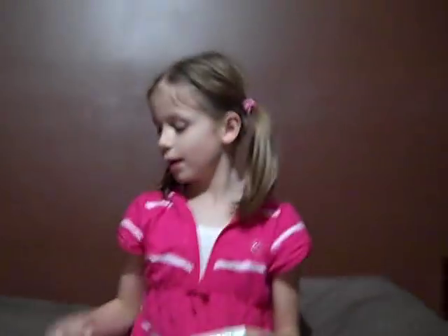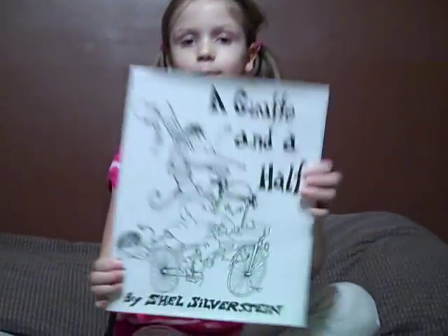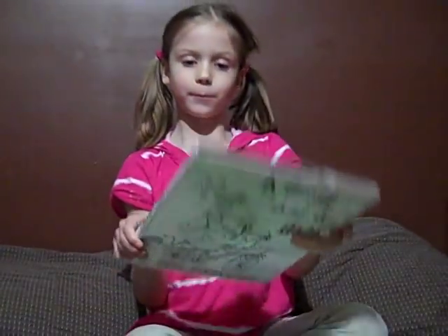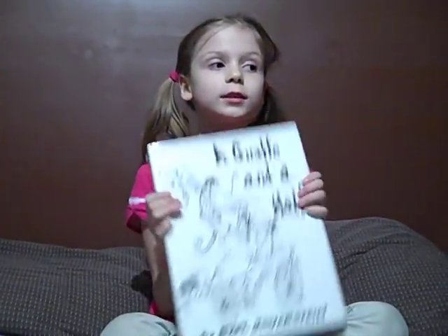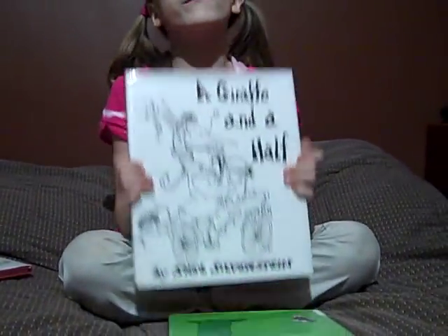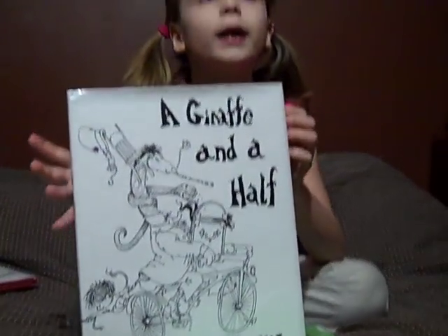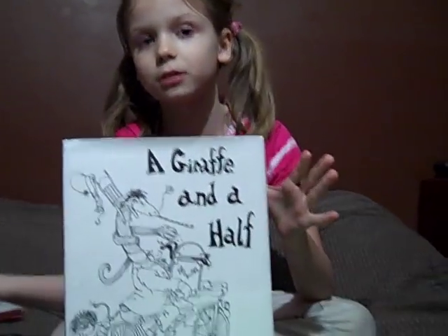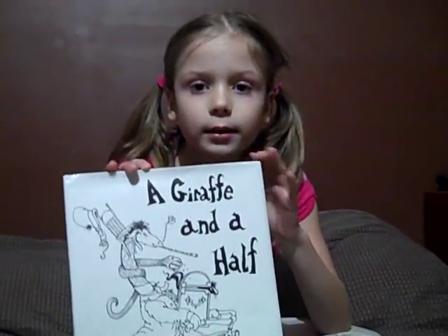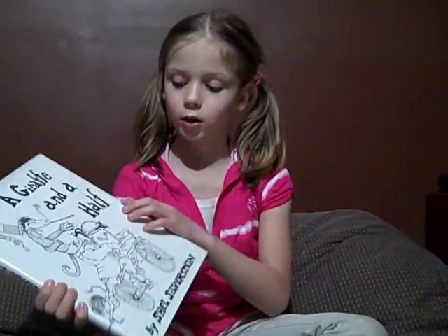Another book I want to show you is A Giraffe and a Half. It's by him too. I just got this, but I read it a really long time ago — my teacher has a bunch of books and I read it at school. I took a test on it and got a 100 plus. It's a really, really good book.